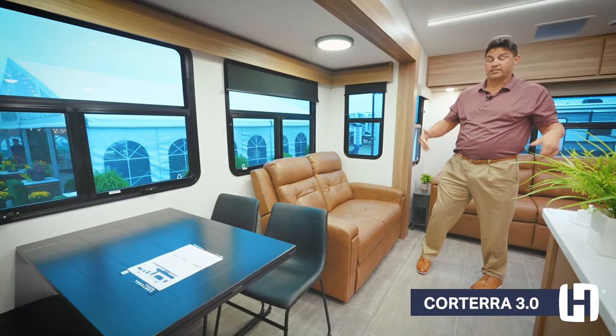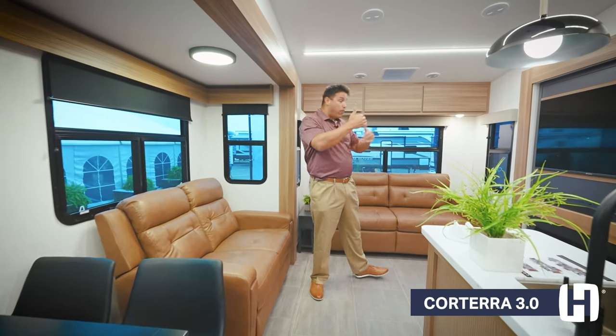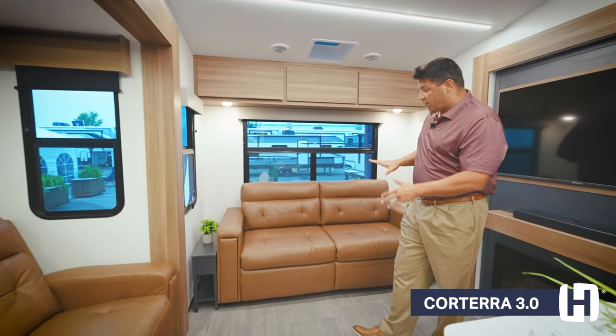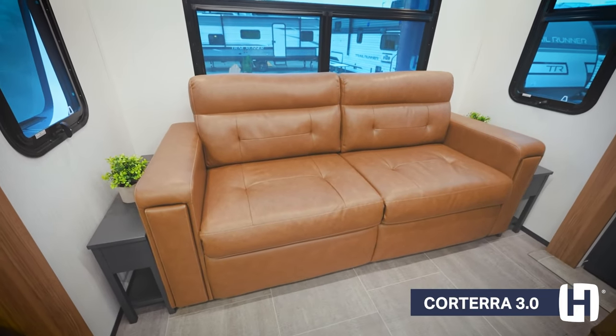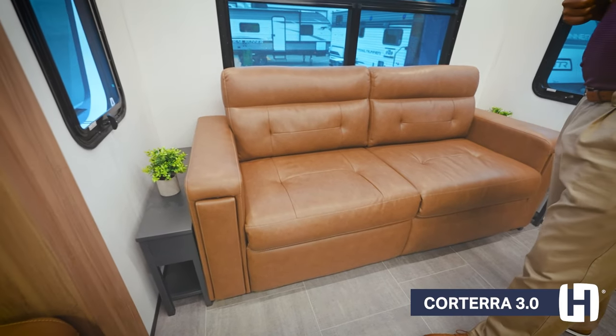This is one of three floor plans. This is the traditional rear living floor plan, and there's a lot of features. Starting here in the rear of the coach, this beautiful furniture is going to fold out, so when you're not using this as a couch, you do have accommodations for sleeping, but this floor plan is definitely targeted to those couples.